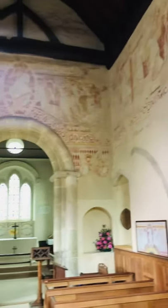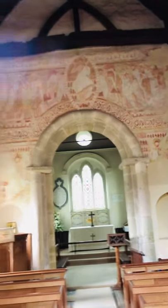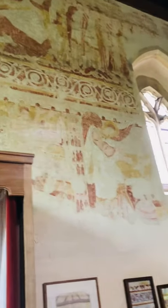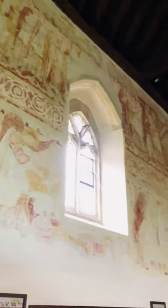Very faint now. Beautiful frescoes in this ancient, ancient church.